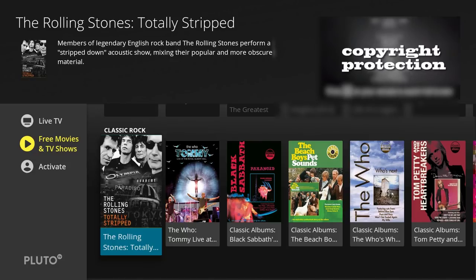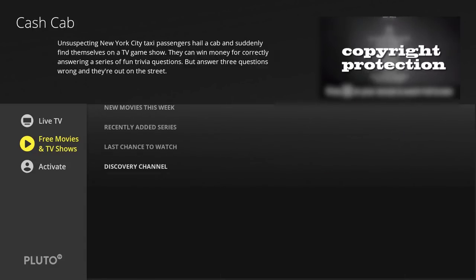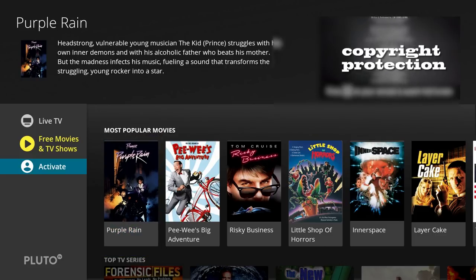Classic Rock is the last section at the very bottom. So that's about it — it just has Live TV and Free Movies and TV Shows that you can watch. The last section is Activate. Basically you want to go ahead and pull out your phone to activate this. The only thing this does is allow you to customize what you can and can't see on your device.